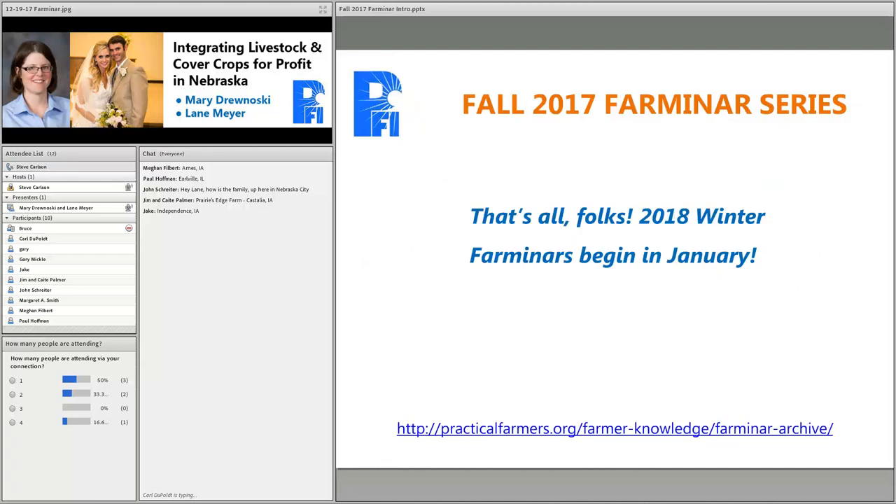This is the last topic in our fall Farm and Our series. We'll take a week off then start up in 2018 in January with our winter Farm and Our series. If you're not on our email list, put your email address in the chat box. Topics are always on Tuesday nights at 7 o'clock. Last week we had farmers John and Ian Stiggy talking about the same topic — grazing cover crops profitably — from their farm in Kansas. That recording is available in our archive along with over 130 archived Farm and Ours.